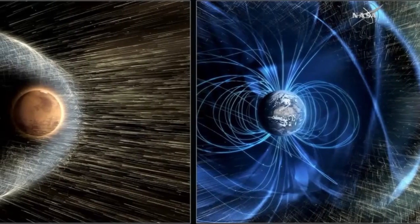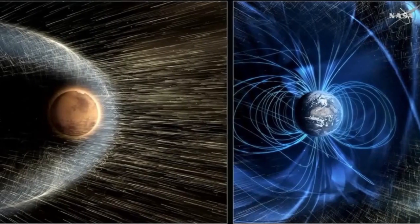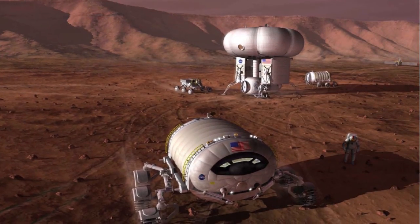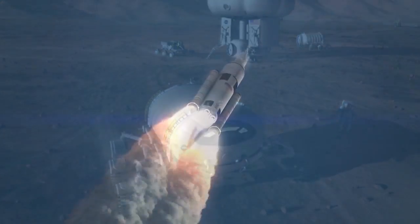In other words, it would create a protective field, like a pair of equal and oppositely charged magnets, between Mars and the Sun, which would theoretically place Mars nicely inside a sort of safe zone, protecting it from solar wind, and at that point, Mars' atmosphere would begin to rebuild.